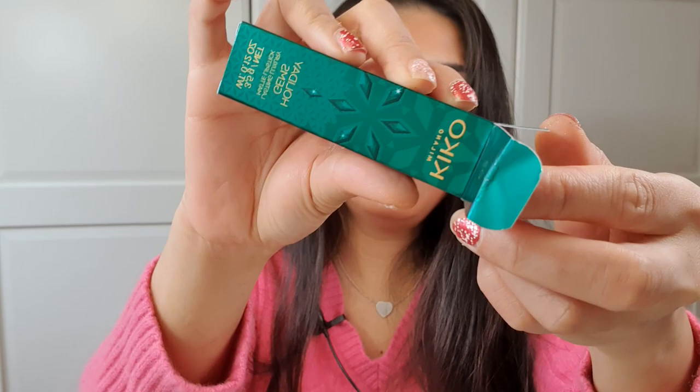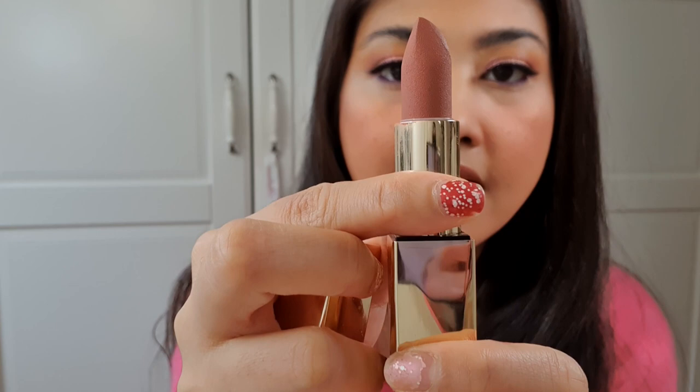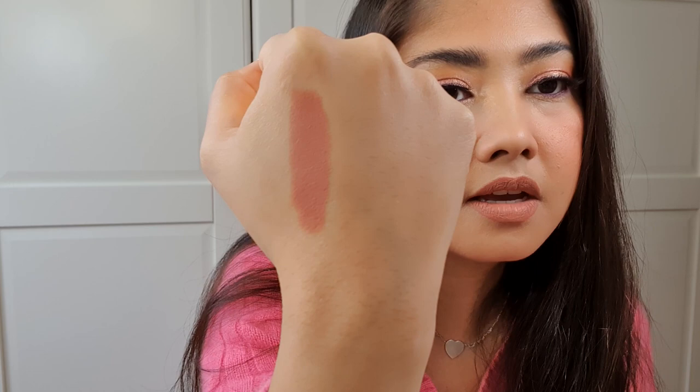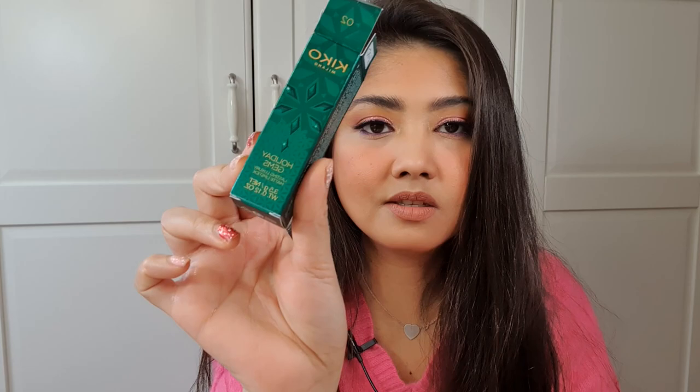I'm wearing number two currently. When you open it, it has really nice packaging — a nice green exterior and inside is a luxurious gold packaging. It's not great for fingerprints but it's very elegant. This is the shade: it swatches as a very beautiful nude, almost peachy but not really — it has a tint of brown as well. Perfect for a nude look; I love this, it's very neutral and really complements my lips.